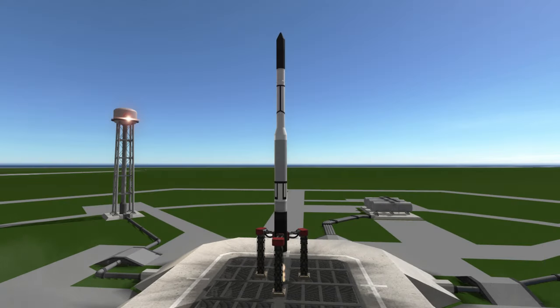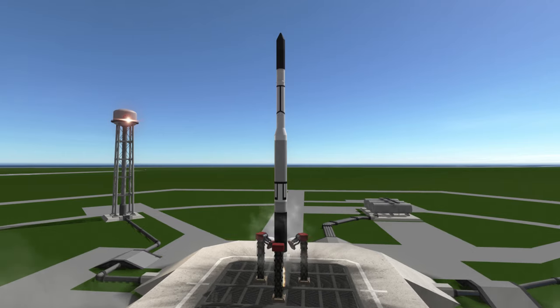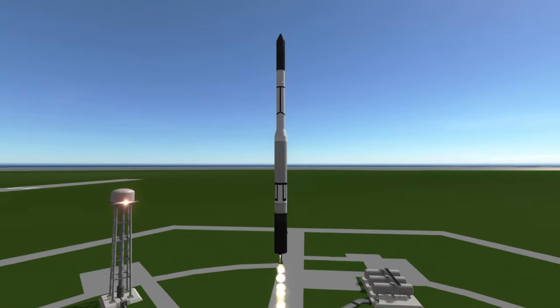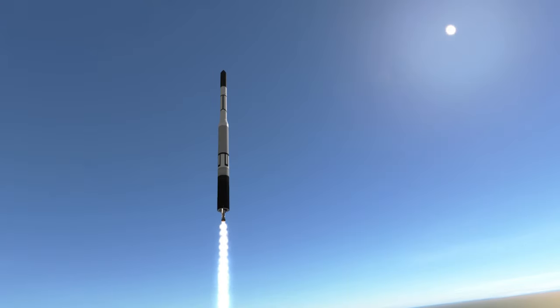Vanguard 2 was launched on February 17, 1959 at 3:55 PM UTC from Launch Complex 18A at Cape Canaveral. It was launched by the U.S. Naval Research Lab's Vanguard rocket, which had faced four failures after the successful launch of Vanguard 1.